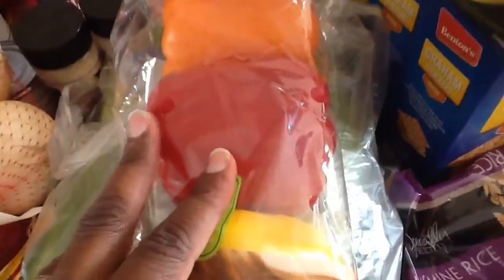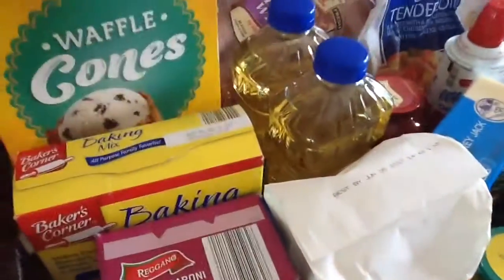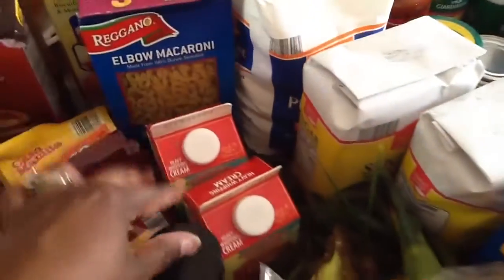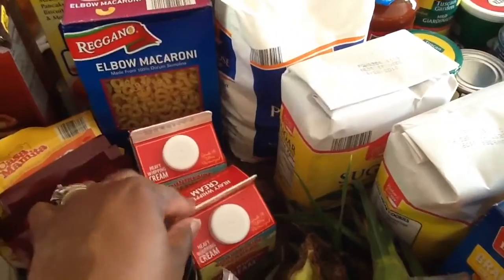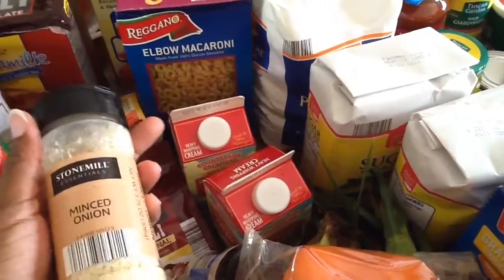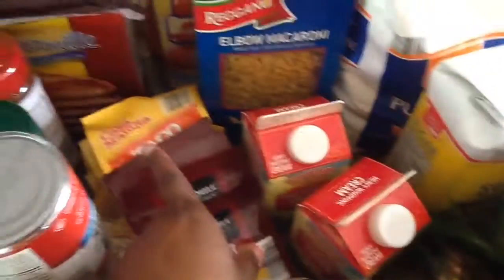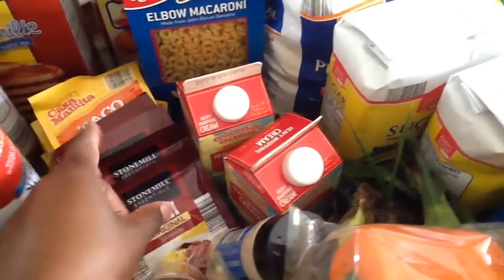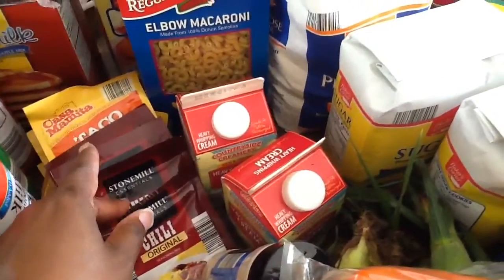I have some multicolored bell peppers. Here's some waffle cones, some baking mix, elbow macaroni. I have some heavy whipping cream, some garlic powder, and minced onion. I have some taco seasoning — I just realized I didn't get the ranch and Italian seasoning. And some chili mix.